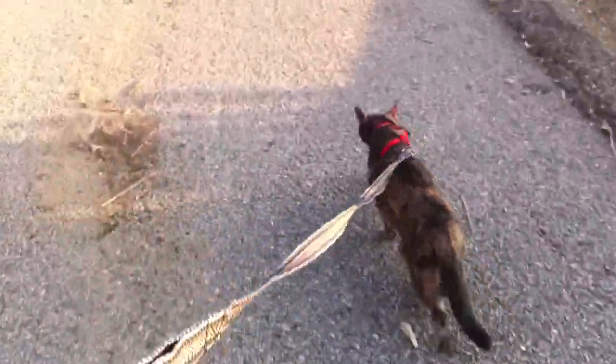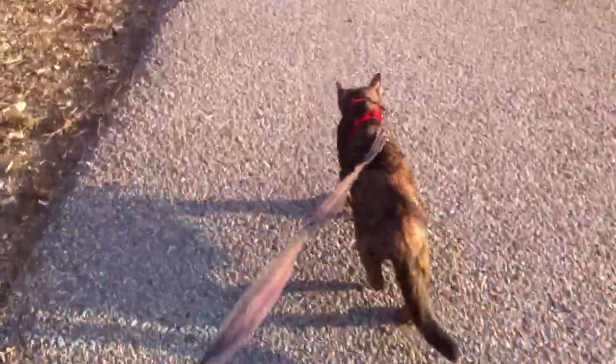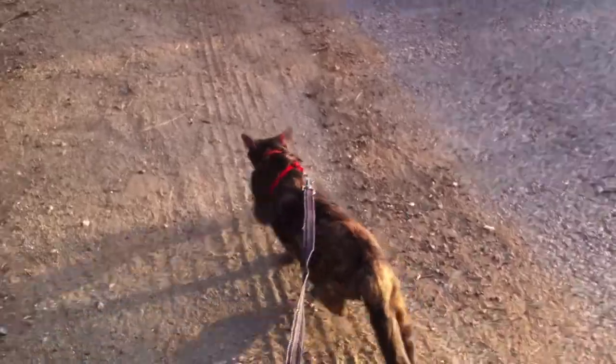We're letting Harley make the decision. She wanted to go back down the hill for a while, but now she wants to be with her dog and her daddy. So you can see she's walking back up the hill. And unlike a dog, you really got to let them go at their own pace. She's going — she wants to be with her dog. Good girl!